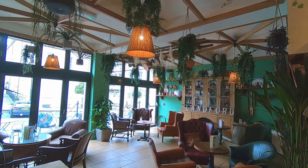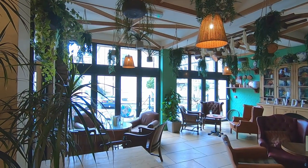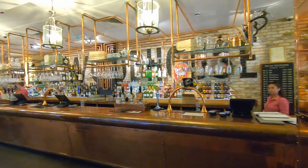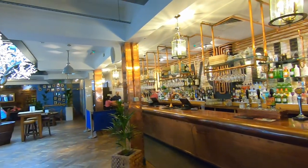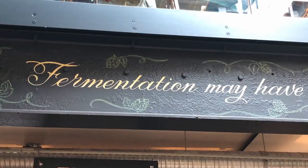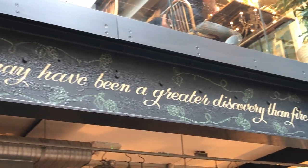Instead we headed to Hall and Woodhouse, a bar and restaurant with a great quirky personality, whose signature feature was a large vaulted atrium along with an impressive staircase leading up through. There was some eccentric quotations and decor that really helped set the mood.